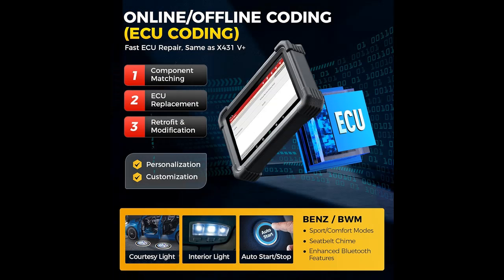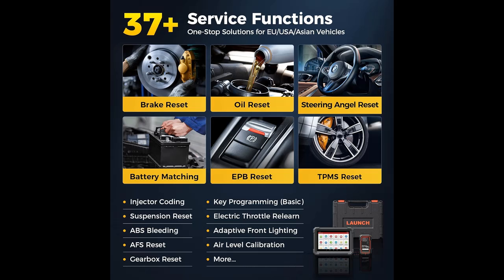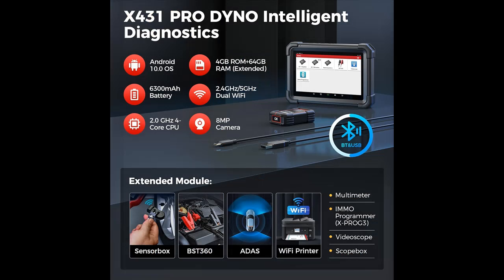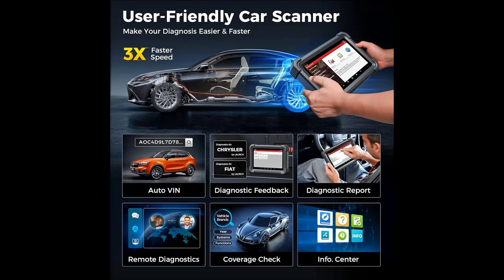The Launch X431 Pro Dyno empowers you to perform ECU coding functions for efficient handling of ECU-related issues. This includes online coding for obtaining additional code data, module replacement, component matching, personalization, adaptive data reset, and more. The scanner offers 37-plus services covering 99% of common vehicle problems, including oil reset, TPMS reset, IMMO, BMS reset, ABS bleeding, gearbox reset, injector coding, suspension adjustments, EPB (electronic parking brake) reset, and more.